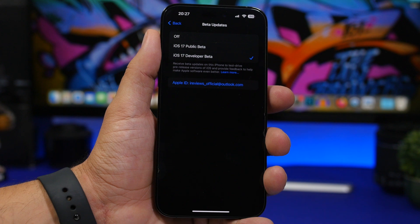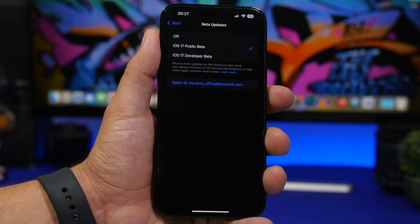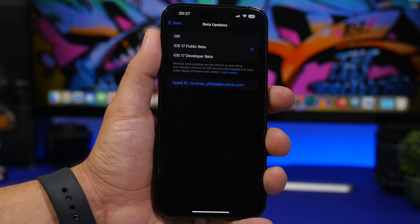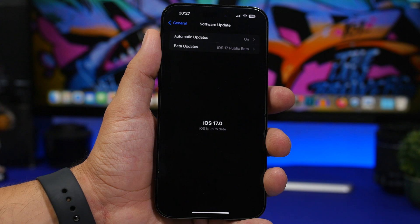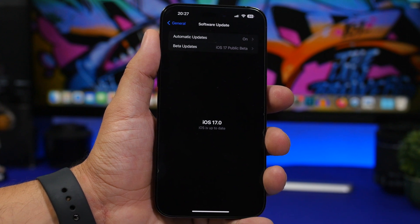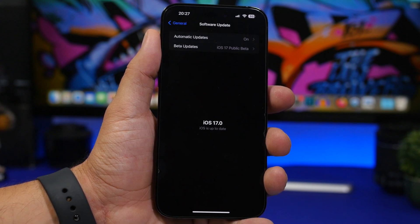Now the only thing you have to do here to switch to the public beta program is just go ahead and select this. With the new updating system that Apple has introduced with iOS 16.4, this is all you have to do. But what you do now is go back and there is no update because you currently have iOS 17 dev beta three on your device.